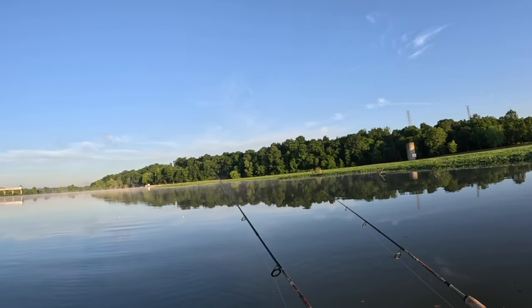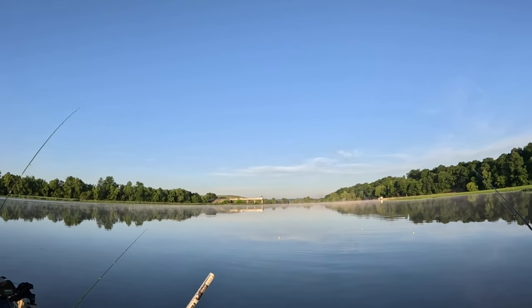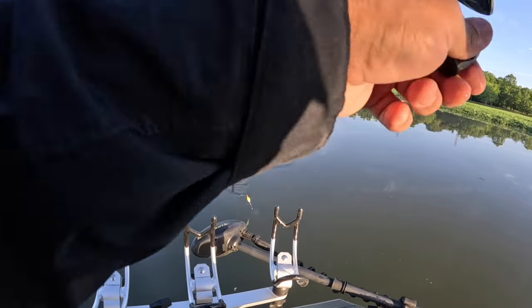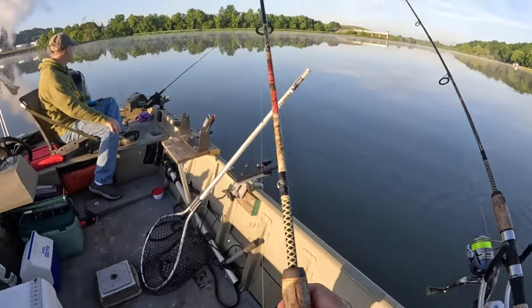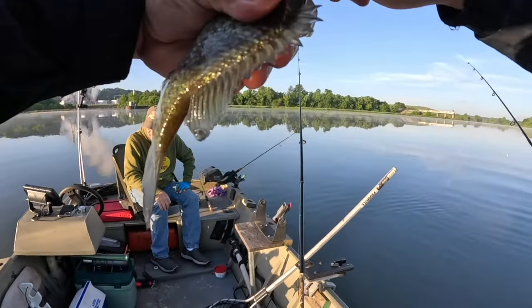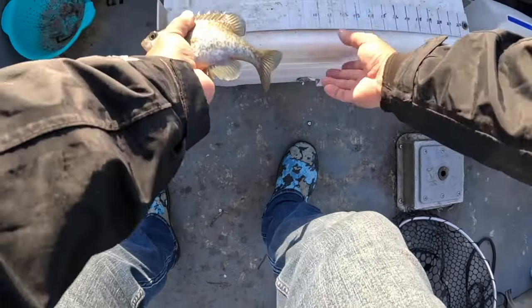Mike's over here employing the bobber-and-drag-one-off-the-bottom method, which is highly effective. I throw it in and that's a better fish - oh yeah, we'll take that, about nine inches. Throw it in, nothing, and then boom - that's a beauty! That's a keeper. Three keepers - nice. Just over eight inches.